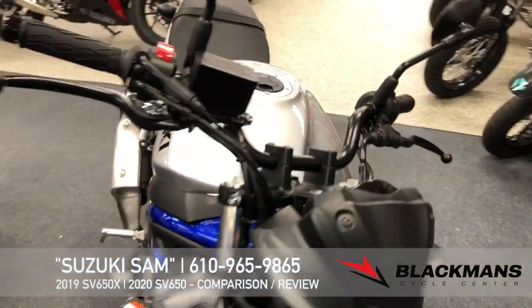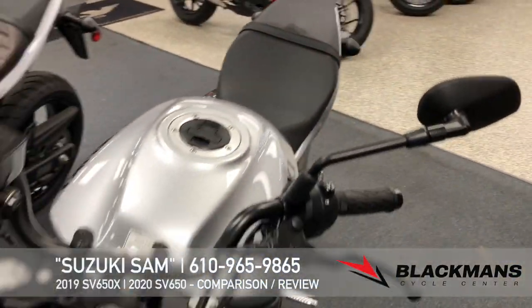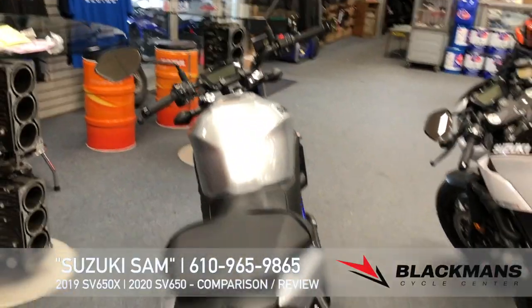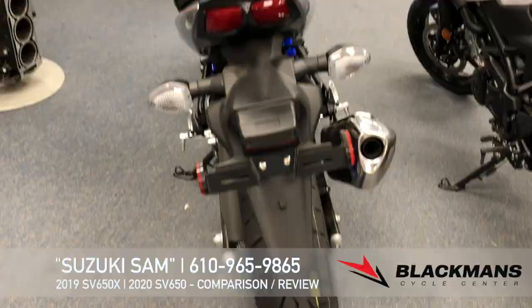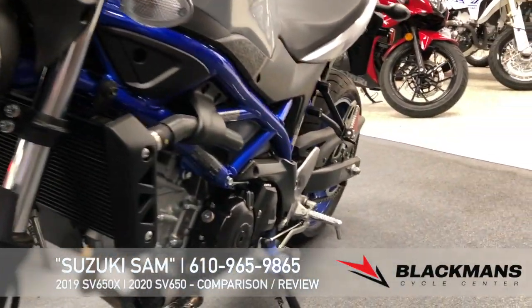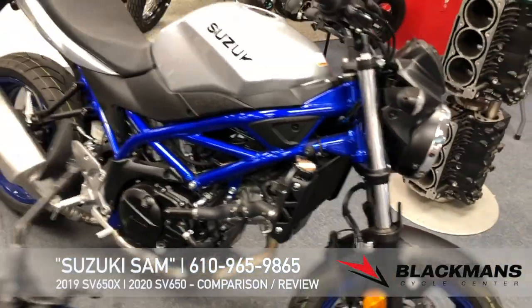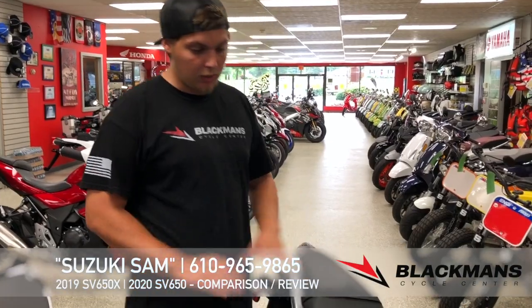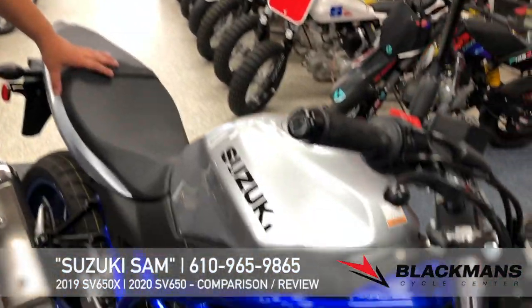Your standard SV650 here — one of the great things about this bike, you have a beautiful trellis frame. They also have what's called a low RPM assist, which is great for new riders. As you are letting the clutch out at low RPMs, the engine automatically brings up the revs, helps you keep from stalling the bike. I love these SVs — they run for a long, long time, super fun to ride.